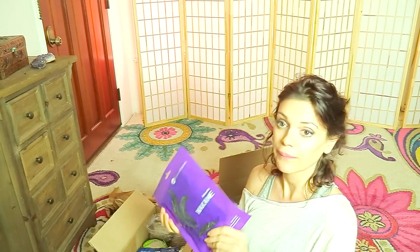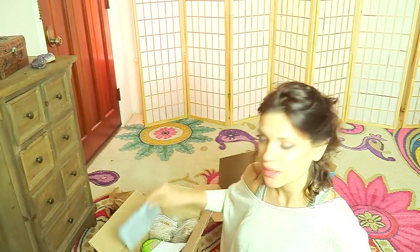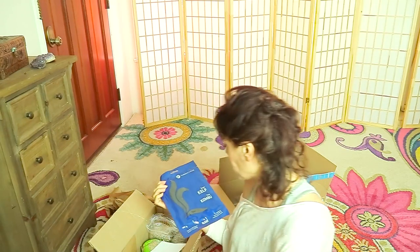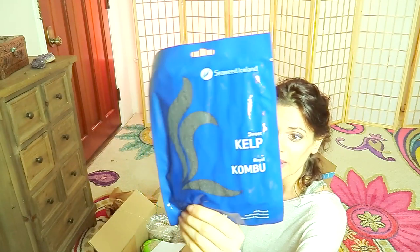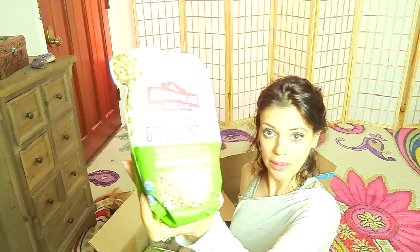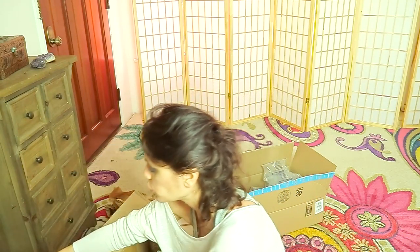I do some shopping online. I got raw Icelandic wakame seaweed — I've been craving seaweed, it's really rich in nutrients. I try to get the Icelandic one rather than Japanese because of Fukushima. I also got raw wild-harvested kelp; I love kelp, I can literally go through bags of it. And I got two bags of green organic lentils.